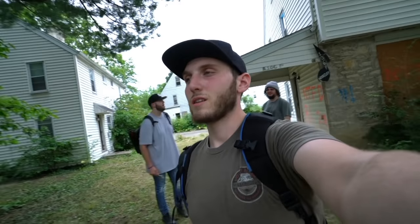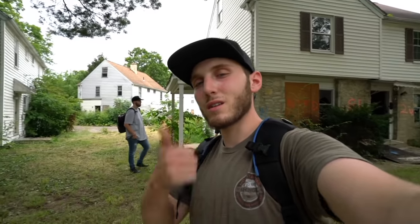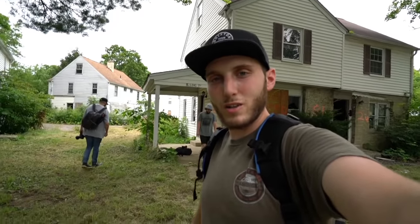Alright guys, that's going to do it for this exploration of this abandoned neighborhood. This place is pretty cool — a lot of copy and paste as far as what homes look like, but it was cool to get inside this neighborhood and just see the overgrowth, the stuff that was left behind. Abandoned neighborhoods are rare, so we're going to take each one we can find. Hopefully you did enjoy — if you did, leave a thumbs up, make sure to follow the homies Banks and Chris, their links will be down below. I'll see you next time, peace out.